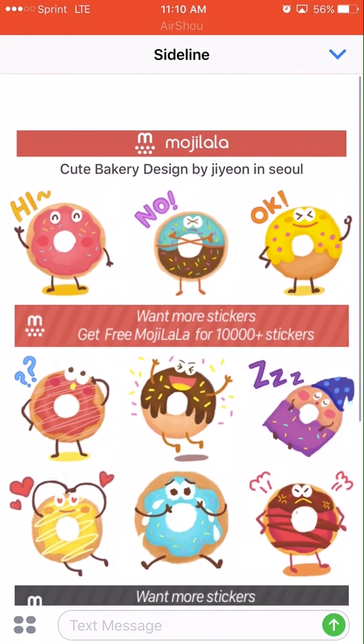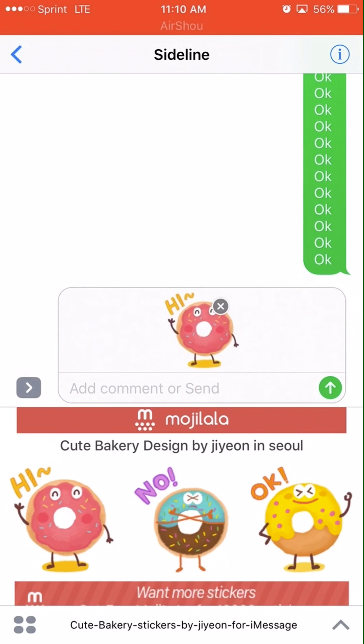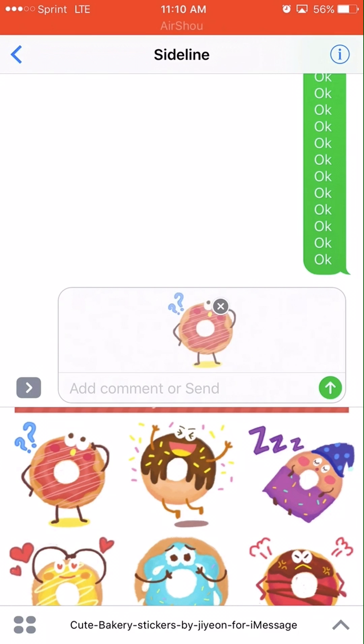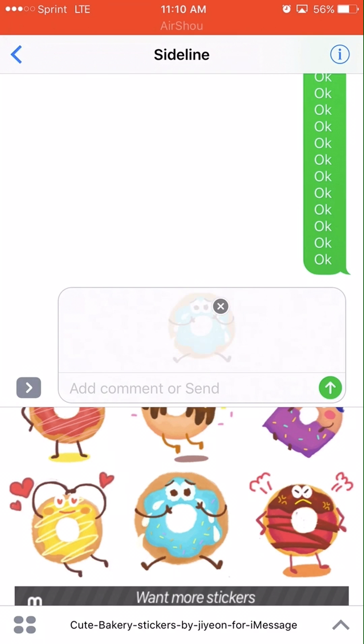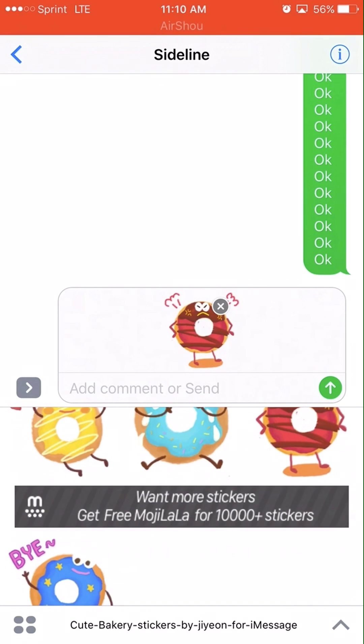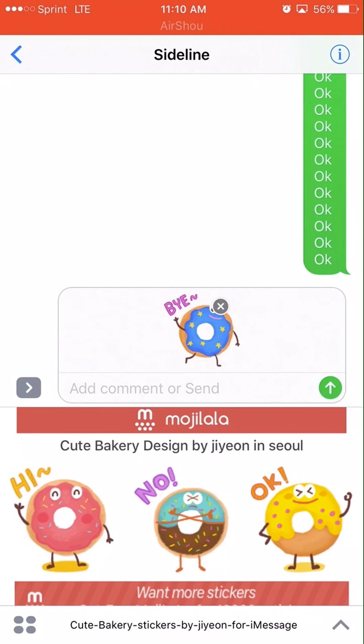Not very much going on here. Let me throw a couple in. I don't think they have any animation to them like some stickers do. I don't think I would pay 99 cents for this, but that's totally up to you.